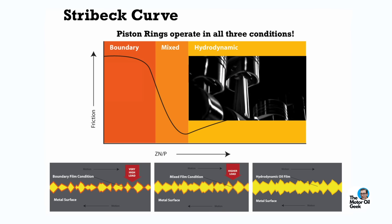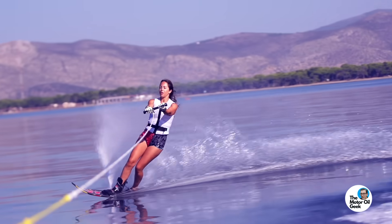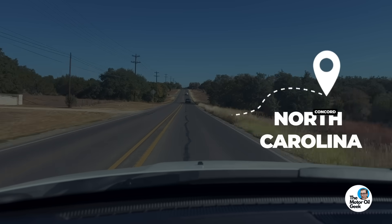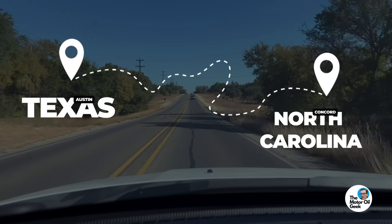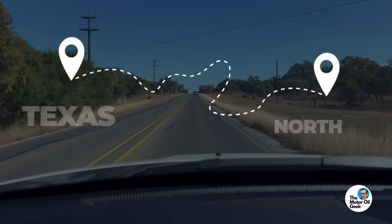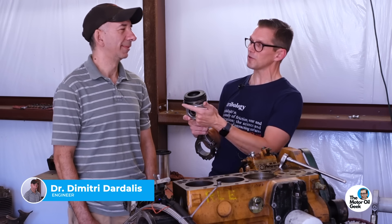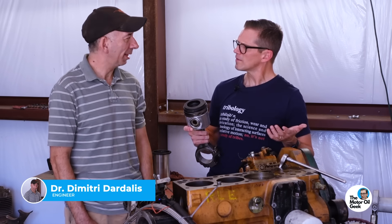As the skier comes up out of the water, you move from boundary condition into mixed, into full film hydrodynamic. Since this channel is all about the science and not speculation, let's go down to Texas and show you a very special engine that can prove all of this. So here we are in Texas with Dr. Dimitri Dardalus — I'm just going to call you Dr. D. That sounds good enough to me.